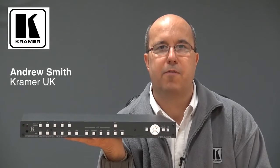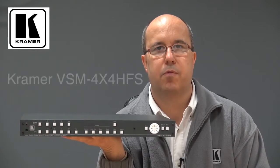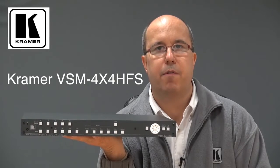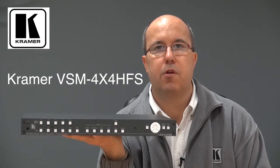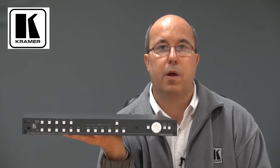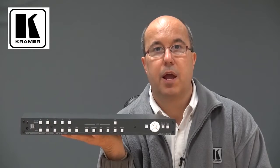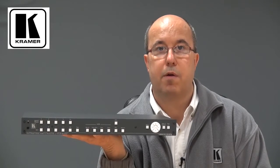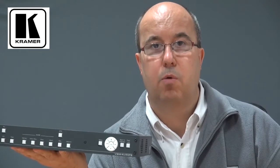Hello, I'm Andrew Smith, National Sales Manager for Kramer Electronics. The Kramer VSM4X4HFS is a revolutionary new matrix switcher and video processing product. As well as being a 4x4 HDMI matrix switcher with ultra-fast seamless switching, it's also a 2x2 video wall processor, a picture-in-picture image processor and quad-split unit for HDMI signals.